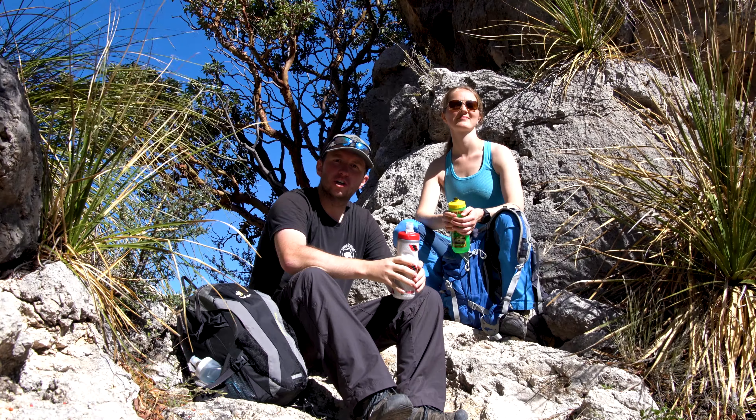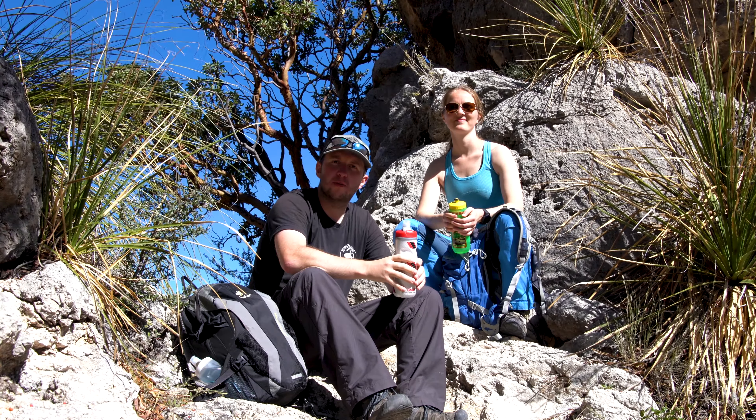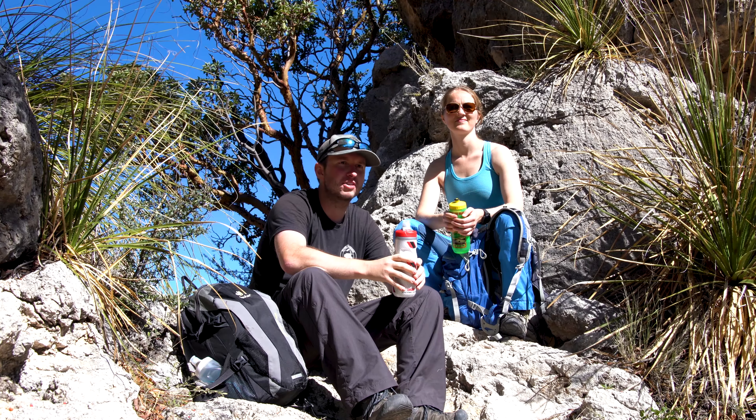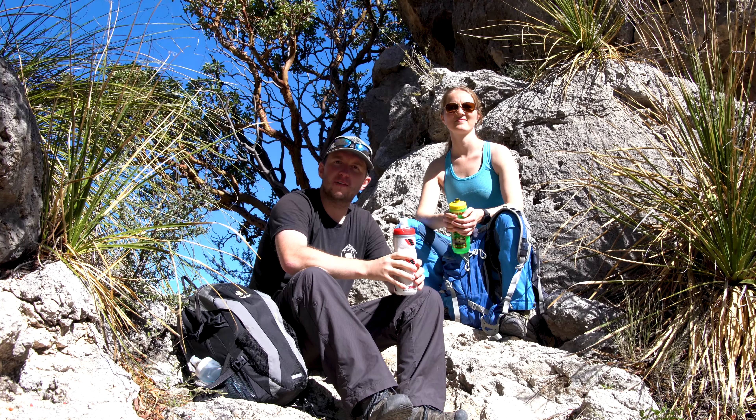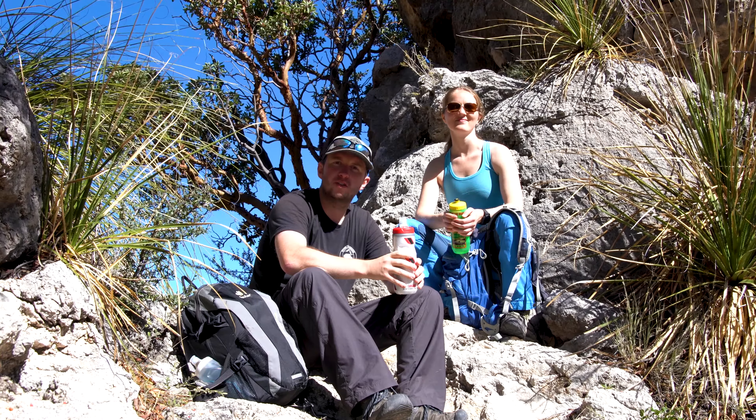So we're here at the notch on the McKittrick Canyon Trail. This is going to be our turnaround point for our hike today. From here, we'll head back down to the car and that will be the end of our hike.